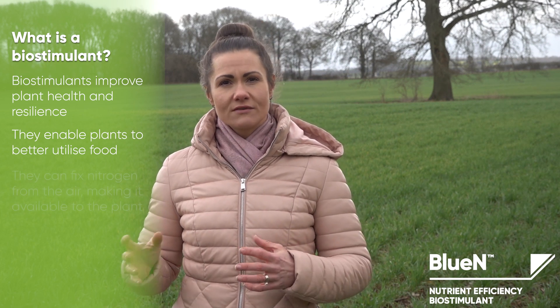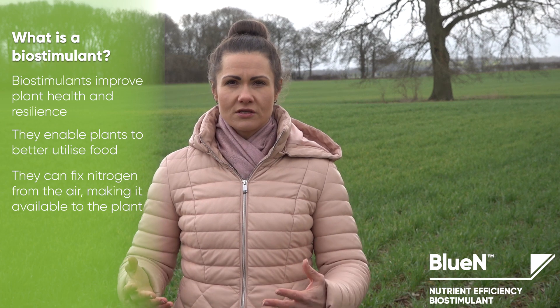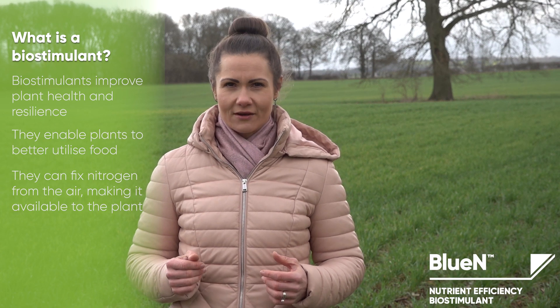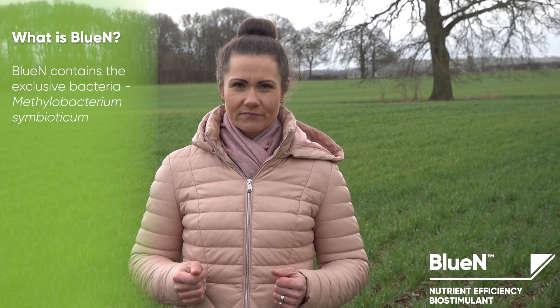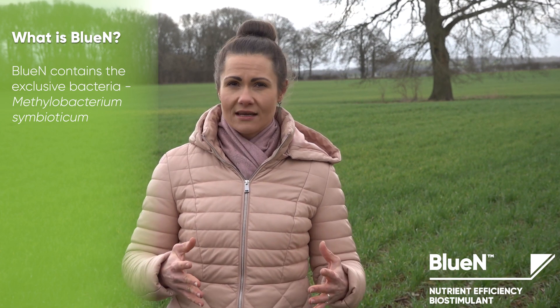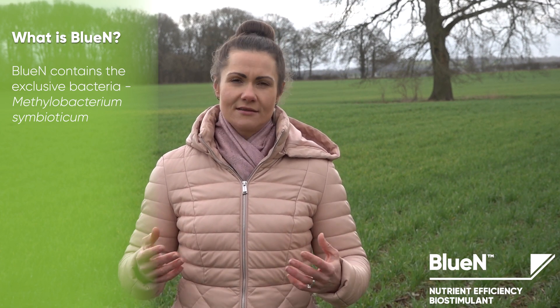Bluen is a nutrient deficiency biostimulant that captures atmospheric nitrogen and converts it to an additional and usable source of nitrogen, which is available throughout the entire plant's life cycle. It contains a naturally occurring bacteria called Methylobacterium symbioticum. This bacteria fixes nitrogen from the air and converts it into ammonium, providing the plant with a sustainable, readily available source of nitrogen throughout the season.